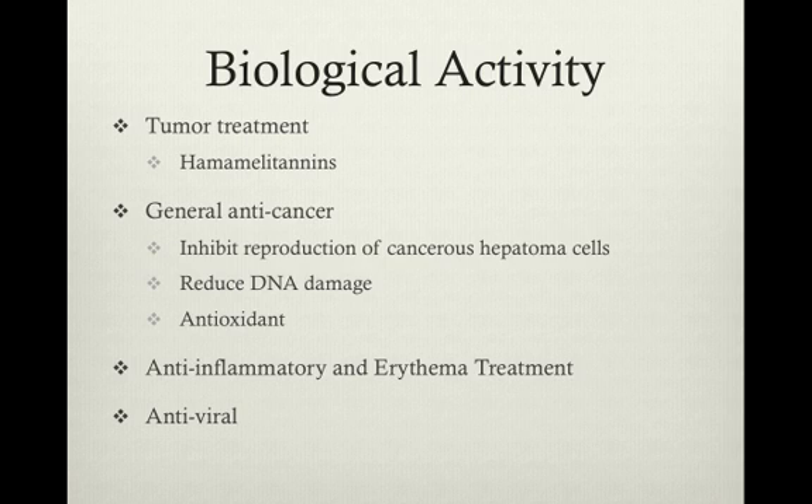The proanthocyanidins were significantly more active, and further tests revealed that the effects were due to the scavenging activity of the mutagen. This scavenging activity was also found in hemamelitannins, which are responsible for the antioxidant properties of the plant.